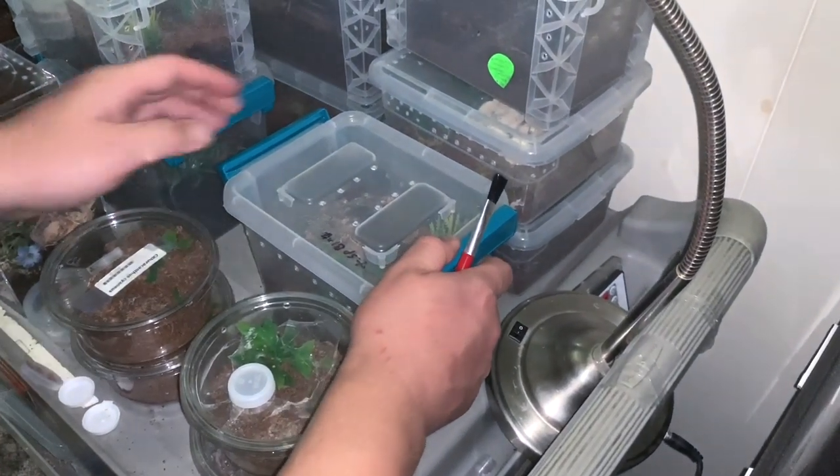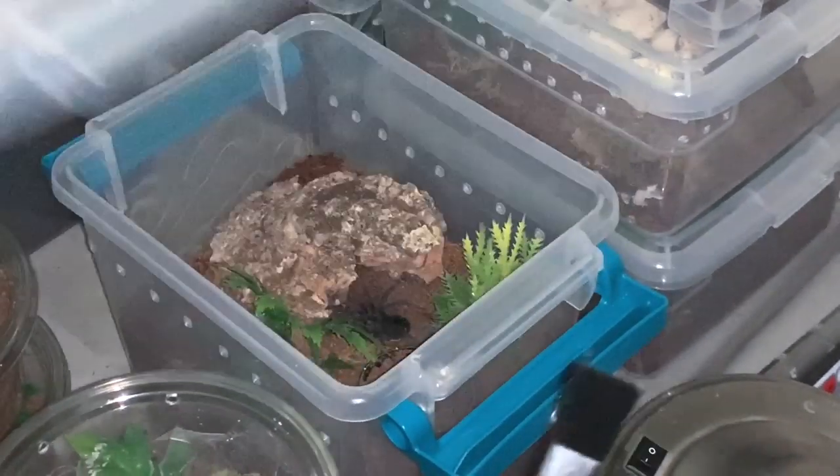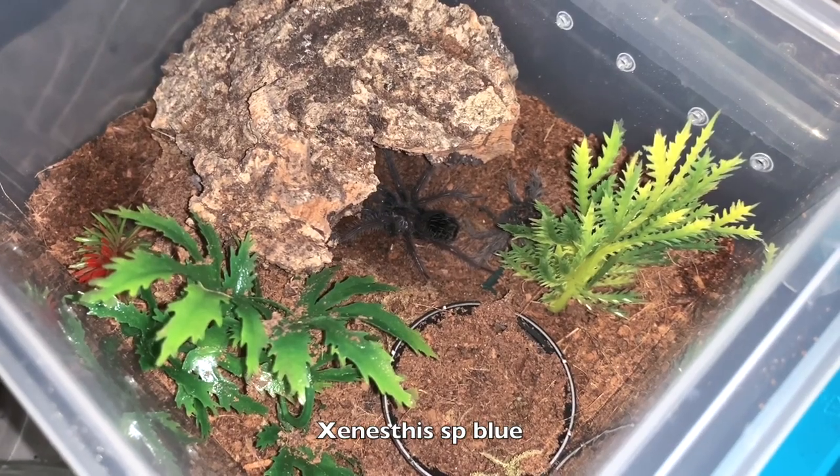Xenesthis sp. Blue — just a sling. Oh my gosh, I see it bolting already! Yeah, it does bolt a lot. How do you say it? I think it's like Xenesthis species blue or something. I'm not sure.